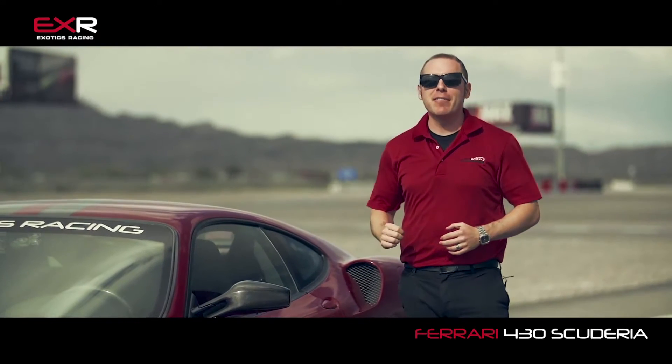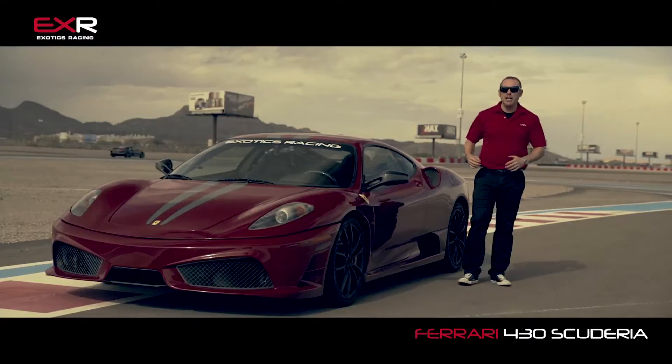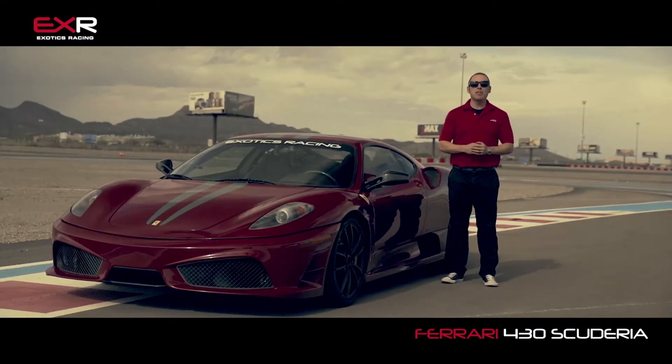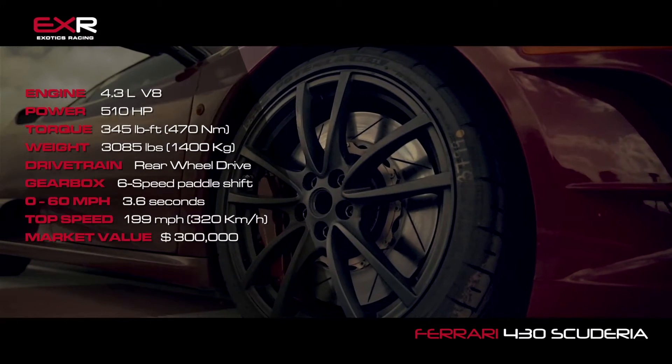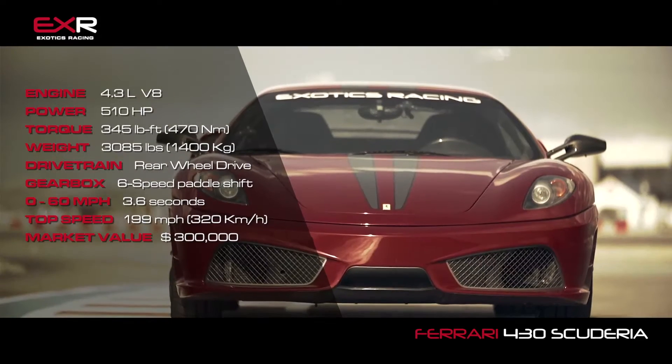This is one of my all-time favorite track cars. It is a basic track day car from Ferrari, not a lot of frills to it. Scuderia in Italian means stable of horses, and this thing right behind the driver's head has a full stable of horses — 510 of them — out of a V8 engine, mid-engine mounted, rear-wheel drive.